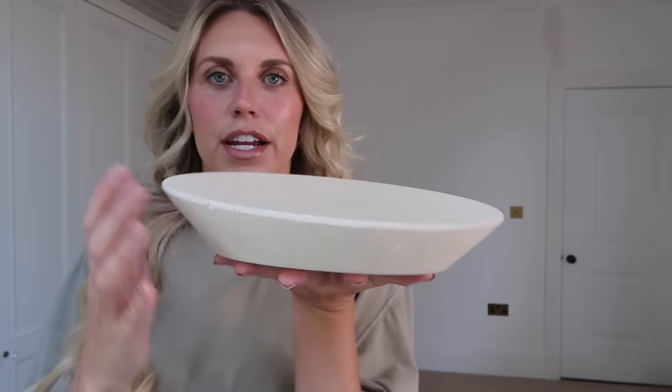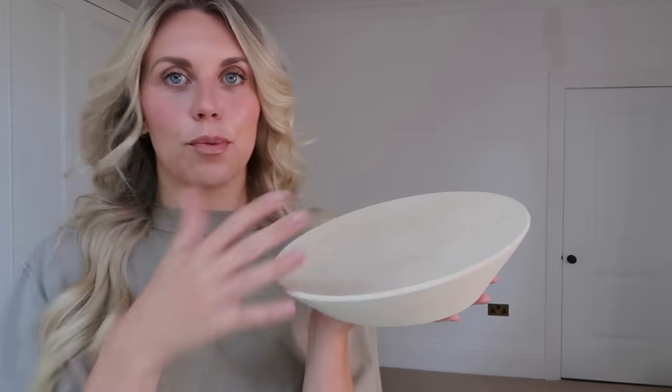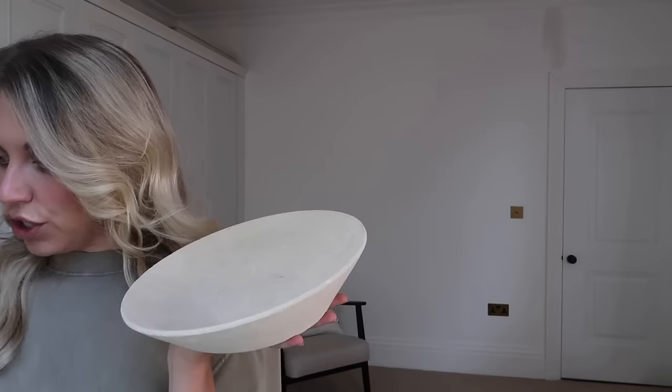Next up I got this stone bowl — it's very textured and slightly irregular in shape, which I thought styled up on a coffee table with some coffee table books would look really nice. I've seen that trend where people put black and white polaroids in a little dish, or it could be a key bowl by an entryway. Originally £49.99, which I wouldn't have paid, but it was in the sale for £15.